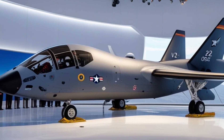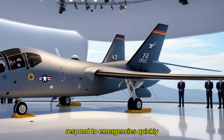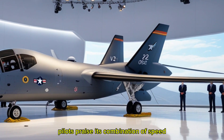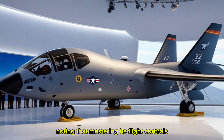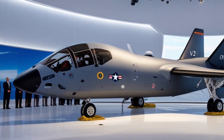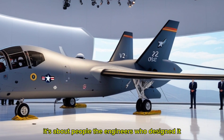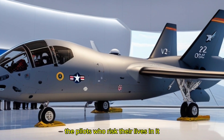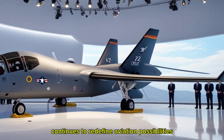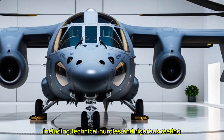The V-22 Osprey has enabled U.S. forces to reach previously inaccessible locations, respond to emergencies quickly, and maintain strategic advantage in theaters around the world. Pilots praise its combination of speed, stability, and adaptability, noting that mastering its flight controls feels like extending one's own instincts into the machine. But the story of the V-22 isn't just about hardware — it's about people: the engineers who designed it, the pilots who risk their lives in it, and the troops who rely on it every day, all contributing to the legacy of an aircraft that continues to redefine aviation possibilities.